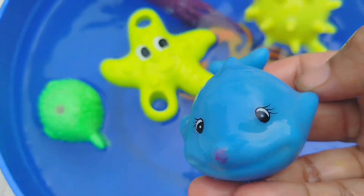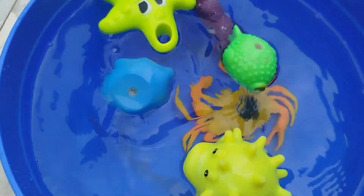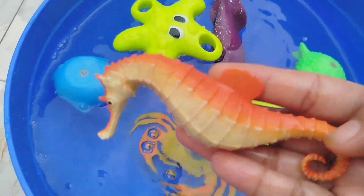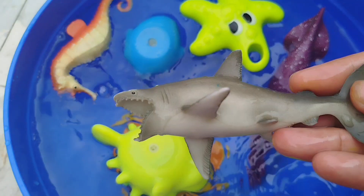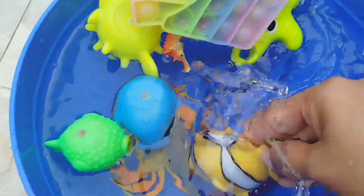The next sea animal is a dolphin. This is a dolphin. A seahorse. This is a seahorse. The next sea animal is a shark. This is a shark. A clownfish. This is a clownfish.